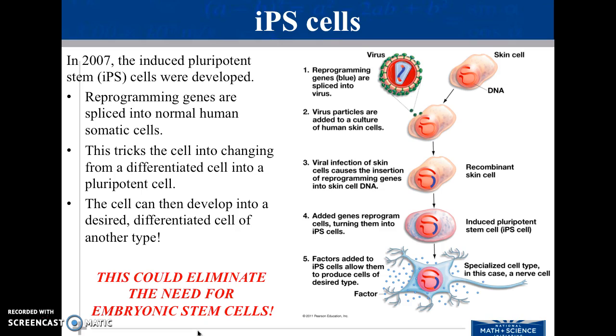In 2007, induced pluripotent stem cells were developed, or IPS cells. These are reprogramming genes that are spliced into normal human somatic cells. This tricks the cell into thinking that it's a stem cell again, and then the cell can be developed into whatever you desire. This would eliminate the need for embryonic stem cells.